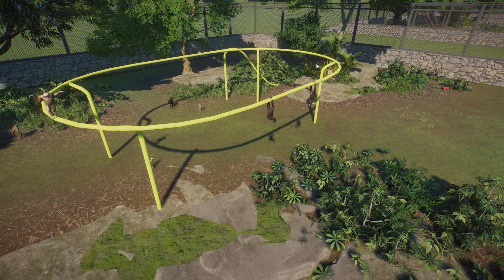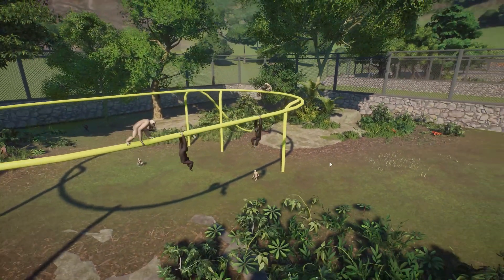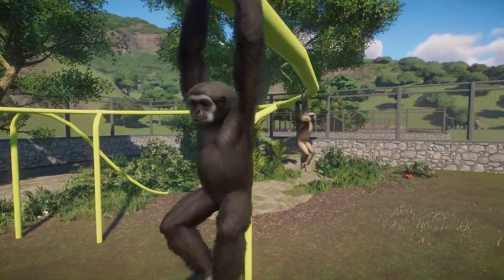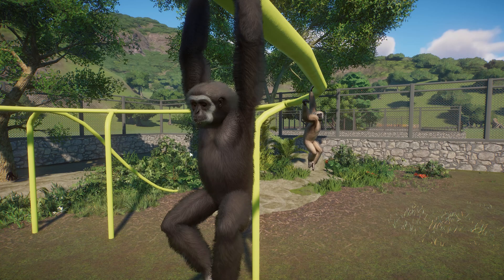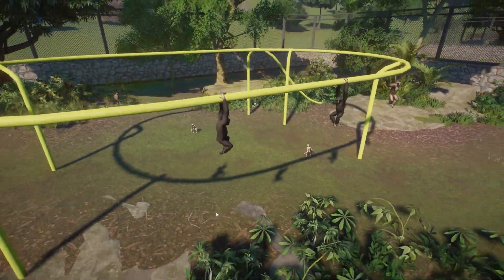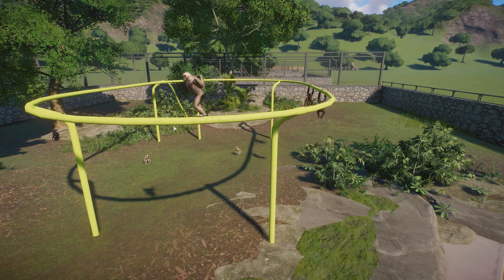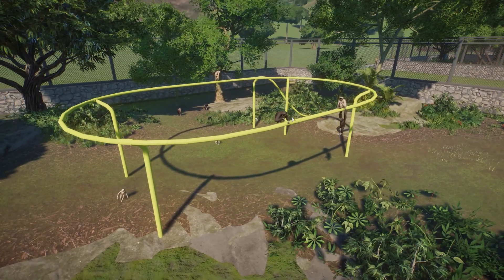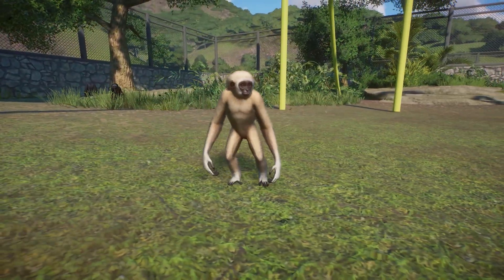These guys use the poles to swing around on and hang down on. They're very, very well designed. I love their little faces with the little white ring around the face. The fur is absolutely amazing. The animations for these guys are really cool. I love when they get on top and kind of run along the poles with their arms out - it's kind of like a Jack Sparrow-esque run, where they just trot around the top. They hang out on top as well and sit down. And we got some little babies down here too. How cute are they?